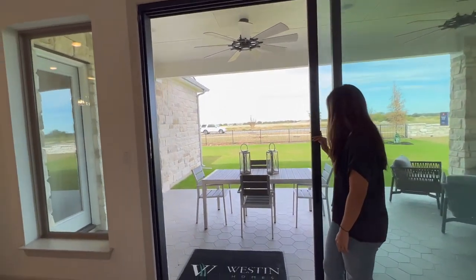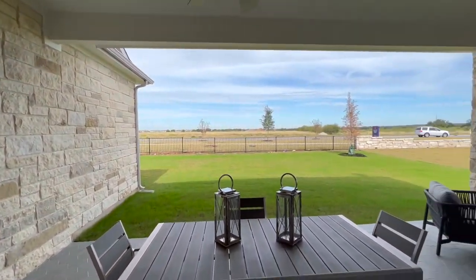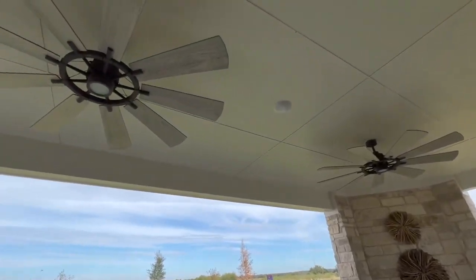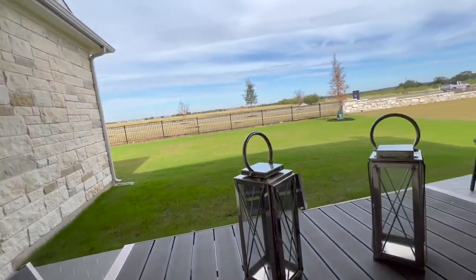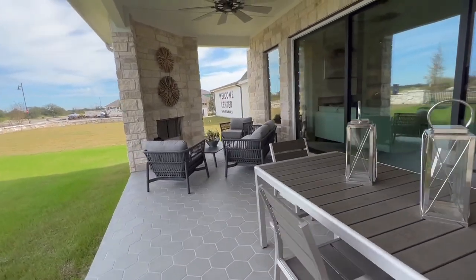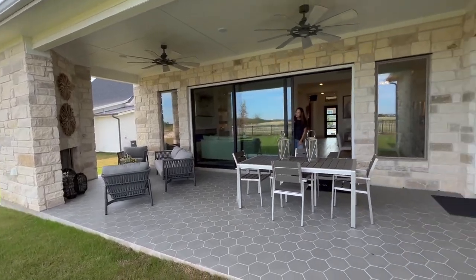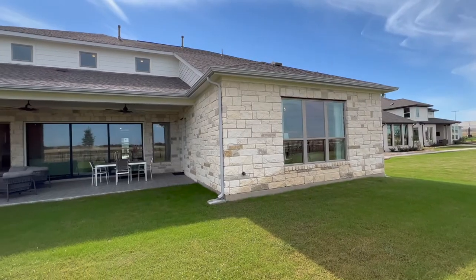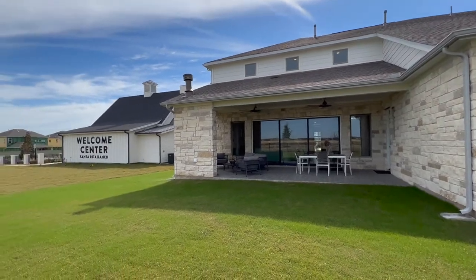Out here in the outdoor living space — very generously sized! It's blocked out for two ceiling fans, and there's that side door right off the owner's suite. There's enough room to seat about six people, plus an additional fire pit area shielded by the wall. Love the hexagon tile they used out there too — nice work, Weston designers!